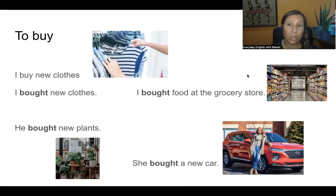To buy — 'I buy new clothes' is the present tense. In the past, it's an irregular verb. Repeat after me: I bought new clothes. I bought food at the grocery store. A grocery store is a supermarket — they're the same. He bought new plants. She bought a new car. There's no 'S' at the end like in the present tense. We say: I bought, you bought, he bought, we bought, they bought.